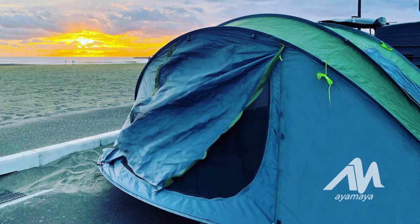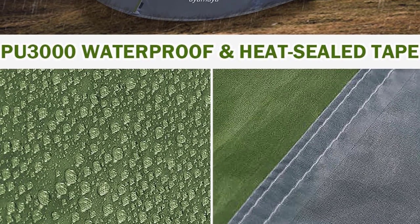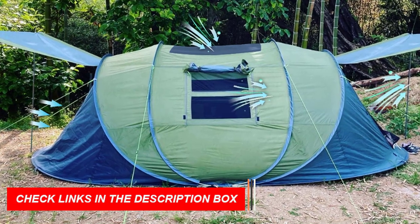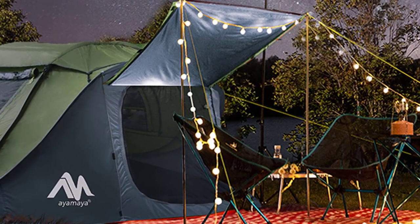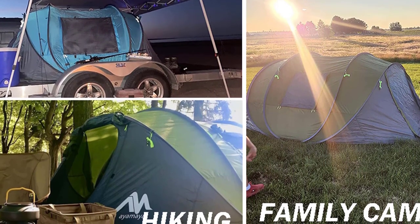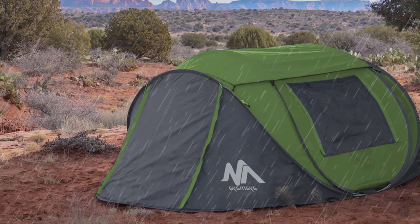With two doors, two large mesh windows, and a big sky window, the tent offers excellent air circulation. The AYMAYA Pop-Up Tent features triple waterproof protection with its 190T polyester fabric, PU-3000 waterproof coating, and heat-sealed tape. Safety is enhanced with reflective guy lines for visibility at night. The tent is easy to carry in its portable carrying bag. A top choice for camping enthusiasts seeking convenience and comfort. Number 4.